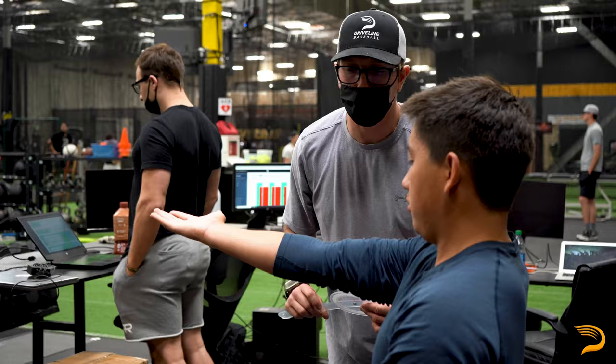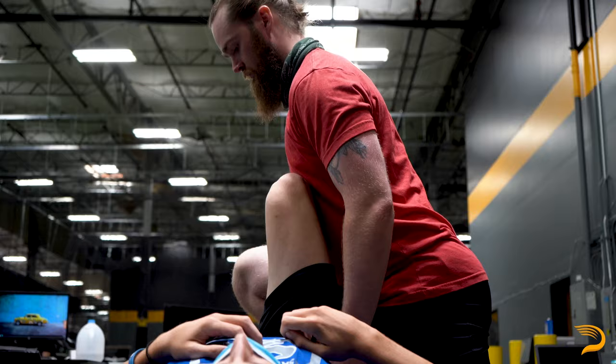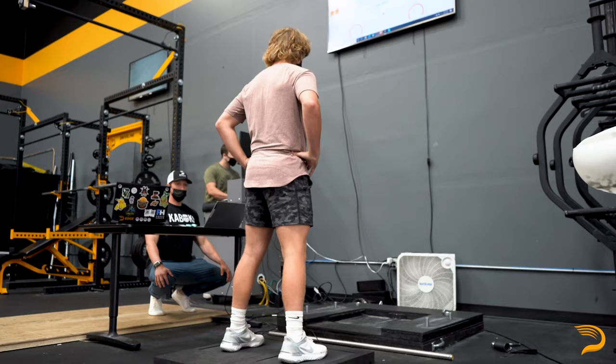I'm Stefan Simmons, head strength coach at Driveline. The high performance assessment at Driveline starts on the table. We're going to get the athlete up onto the table and take a look at all the major joints to ensure that the athlete doesn't have any major restrictions in any of those joints.